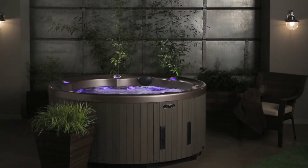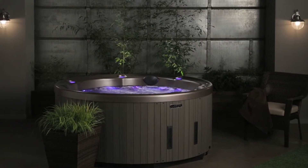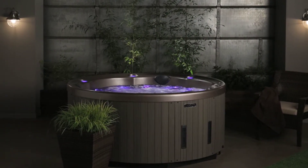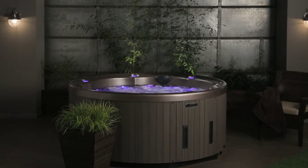We had the perfect spot for a round hot tub, but when we shopped around it was obvious the old round designs were way less cool products than the newest generation of hot tubs out there — until we found the 524.